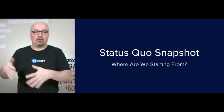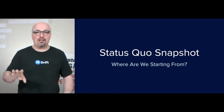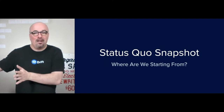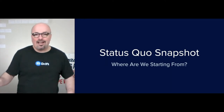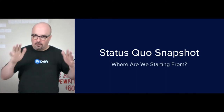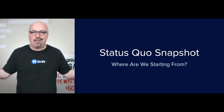But the status quo snapshot is where my research always starts. And so if you want to do this on your own, that's where you would start. The idea is to paint the picture for myself, which allows me to paint that picture for the client as well — of where we're starting from, not using rose-colored glasses, not trying to just critique and tear everything down either.